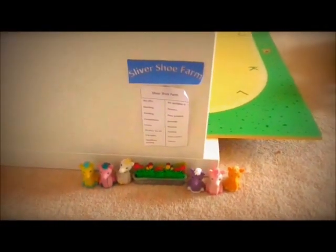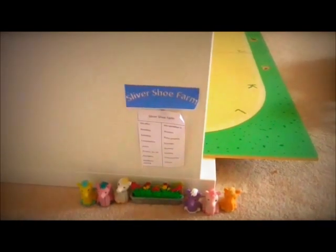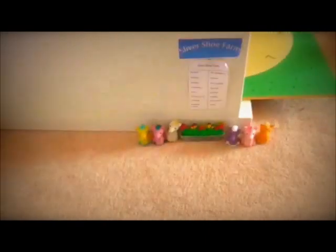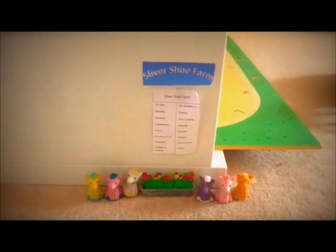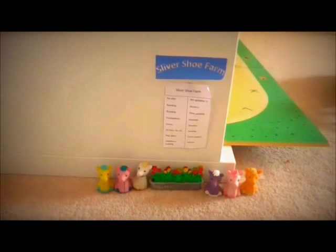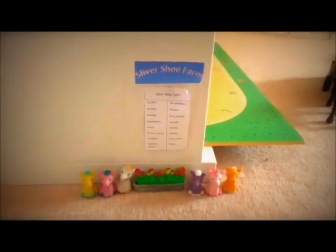Hi guys, Silvichu here and it's time for another monthly barn tour. This is the May barn tour of my farm. There has actually been one major change — I have had a slight change in setup in my bedroom as I now have a new bed, so the whole of my yard has been switched around. I also have a couple of new people for you guys to meet in my new barn tour.